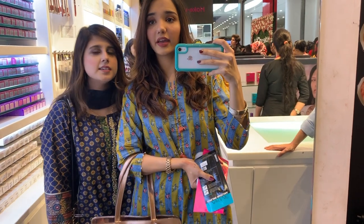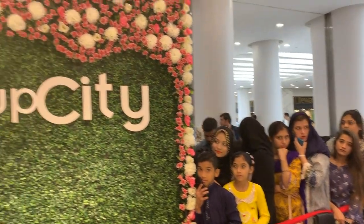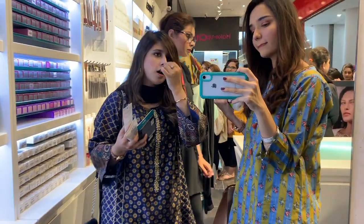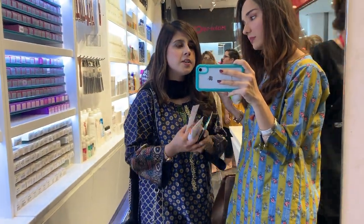Hi guys, we are here at Makeup City and we are heading for Minamah — she's not there yet. So we'll be looking around and shopping for 5,000 rupees, and we'll see if we can afford all the hauls.